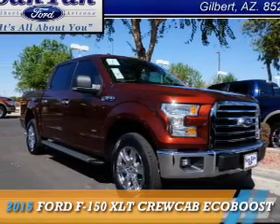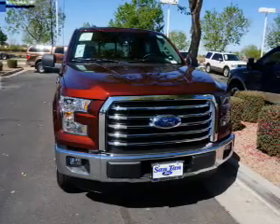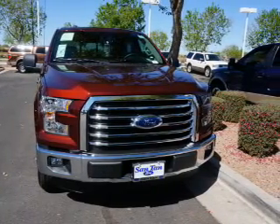Presenting the 2015 Ford F-150. It's powered by a 3.5 liter, 6-cylinder engine.